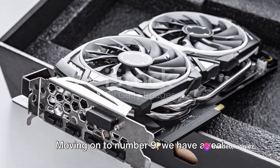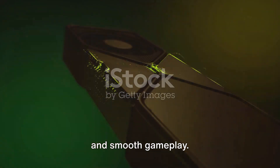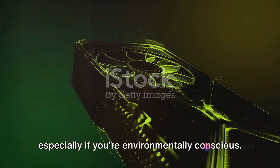Moving on to number 9, we have a real powerhouse, the XYZ Alpha. This card is a beast when it comes to performance, delivering stunning visuals and smooth gameplay. However, its high power consumption might be a bit of a drawback for some, especially if you're environmentally conscious.